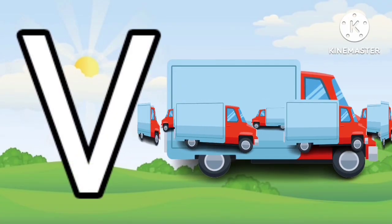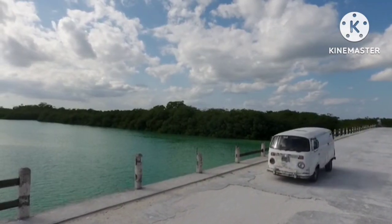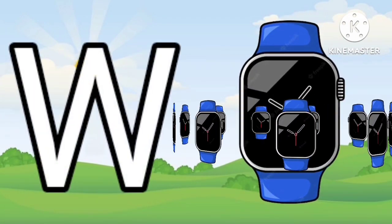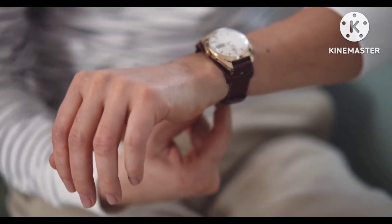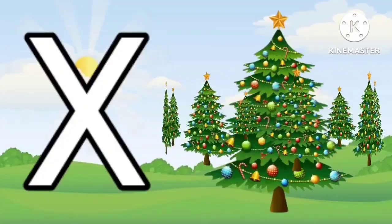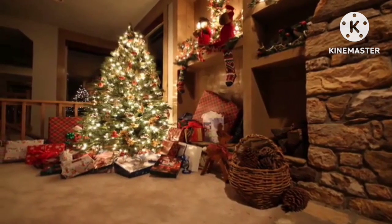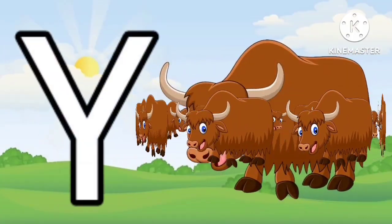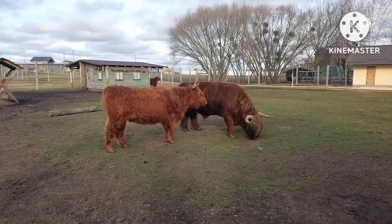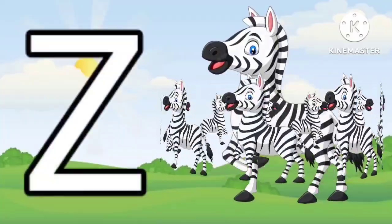V for Van. W for Watch. X for Xmas. Y for Yak. Z for Zebra.